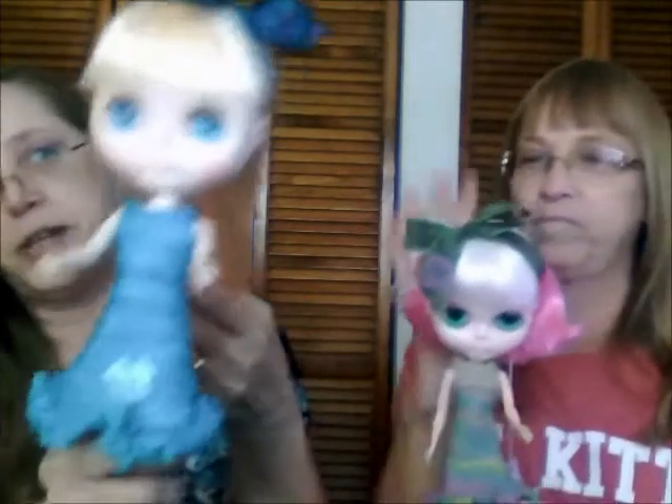Tammy has become obsessed with dolls. She shows a doll named Madison — named by her husband, who is being very supportive about the doll collecting hobby. As long as he lets her buy them, he can name them all.